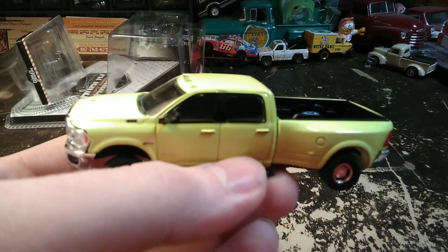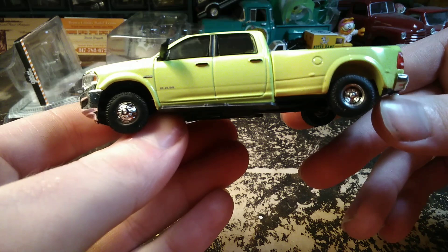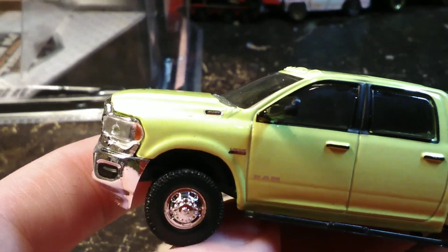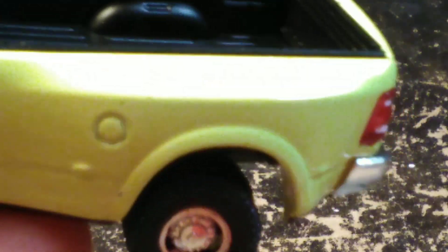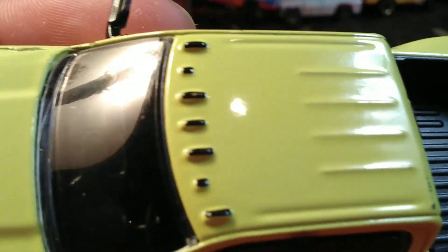There it is. It's got some nice emblems and things on it — the ram on the door, Hemi 3500. It's got the little ram logo emblem on the center caps. Marker lights on the fenders — they're not painted but they are there. I don't like the black cab lights, but at least it's got cab lights on it.